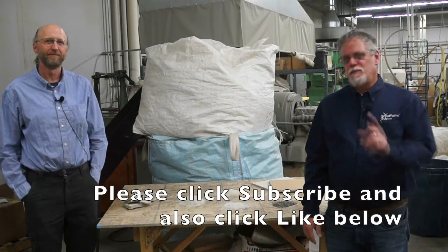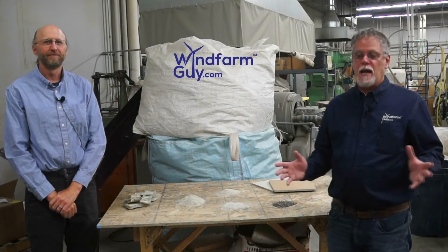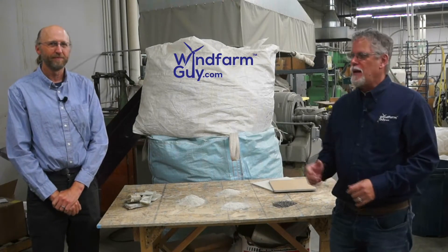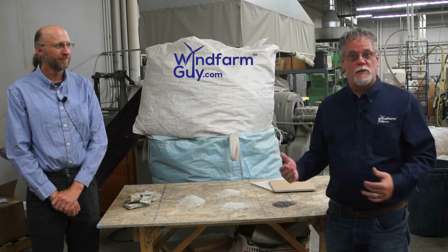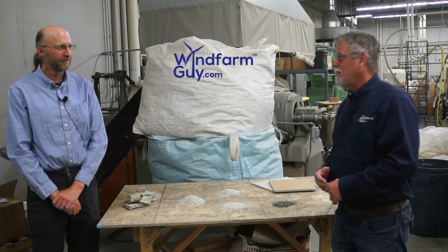Hi, this is Dennis Stout and thank you for joining me for this episode of The Wind Farm Guy. Today I am at Washington State University with Dr. Carl Englund, who has been part of a process that developed a way to recycle wind turbine blades. Dr. Englund, thank you for joining me today and I appreciate it.